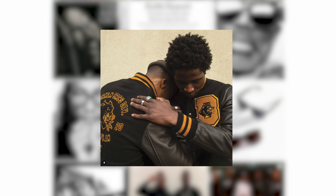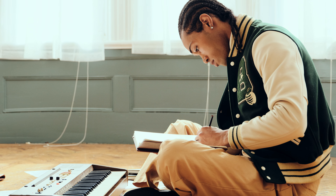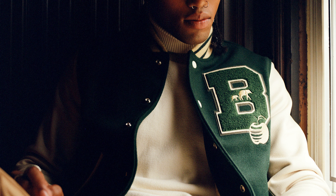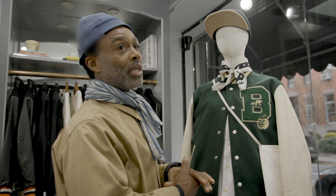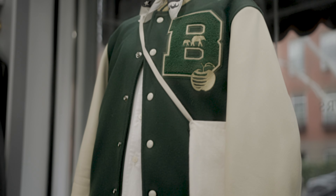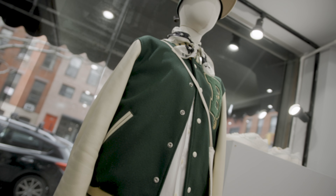The varsity jacket is the foundation of the Brooklyn Circus. And this is the Jack Daniels Tennessee Apple Classic Remix varsity that we designed for 2023. The colors and energy that we put into this jacket just have its own character and identity. Really excited about that.